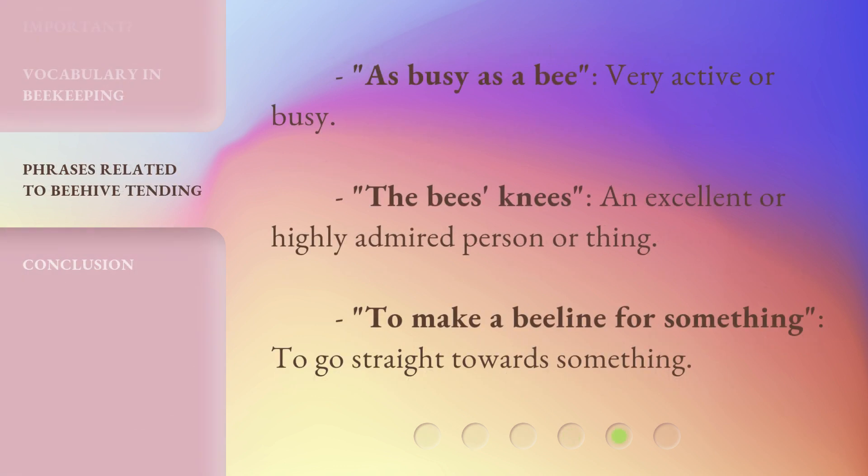As busy as a bee: very active or busy. The bee's knees: an excellent or highly admired person or thing. To make a beeline for something: to go straight towards something.